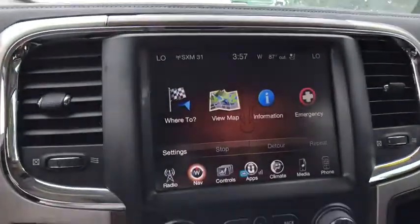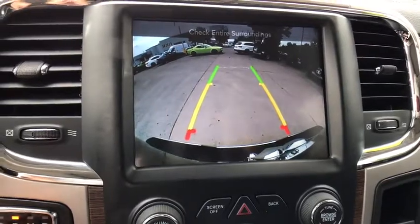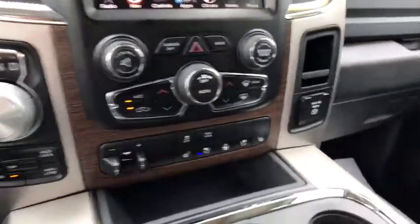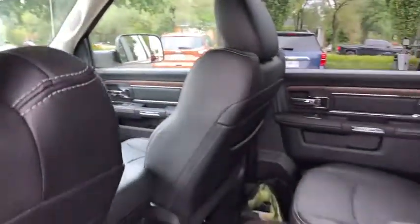One owner, four-wheel disc brakes, keyless start, center armrest, universal garage door opener, power windows, fog lights, security system, electronic stability control, compass, heated steering wheel.